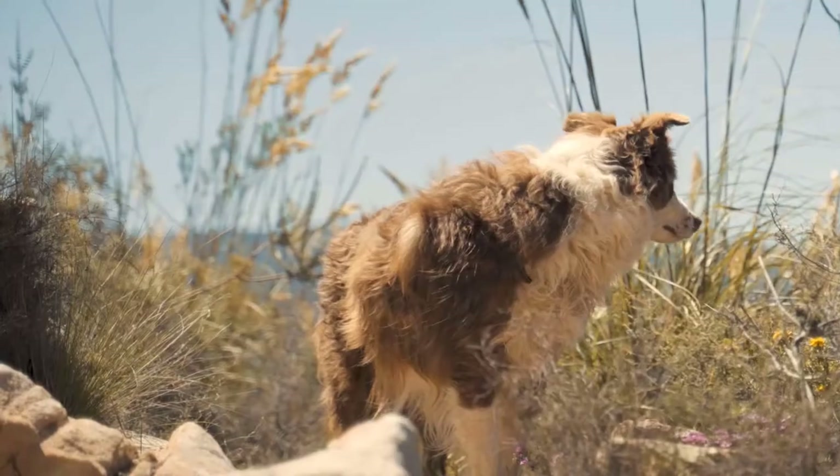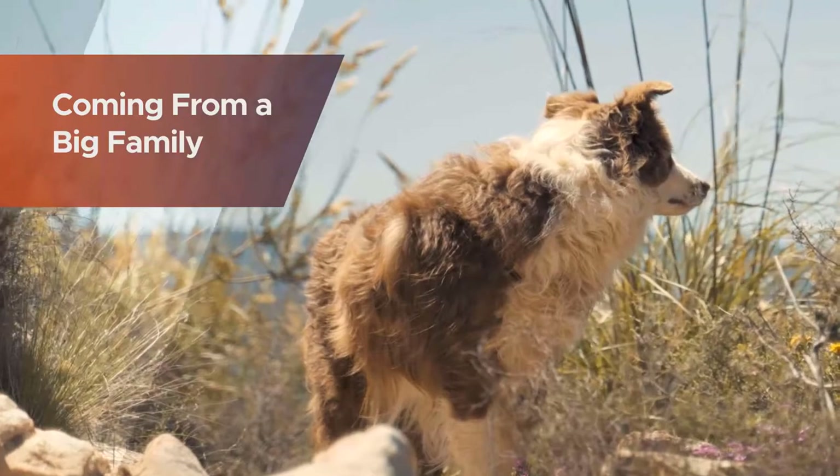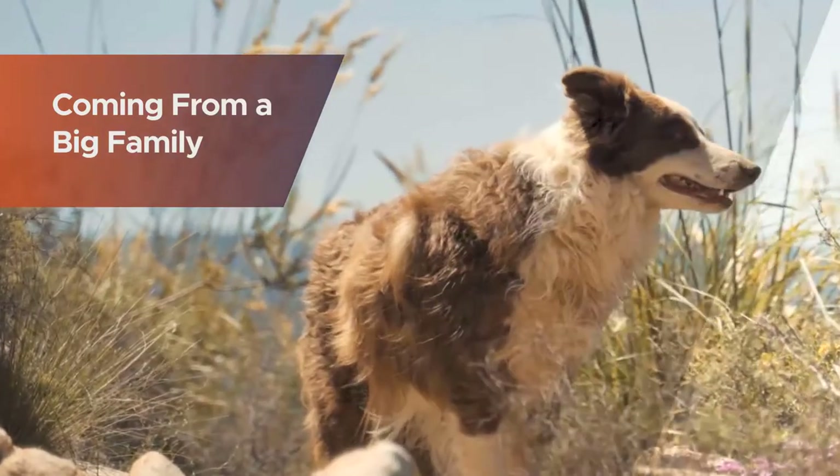dog coming from a big family that was bred all over the UK. They are mostly used by hunters for games such as quail, grouse, and pheasant.